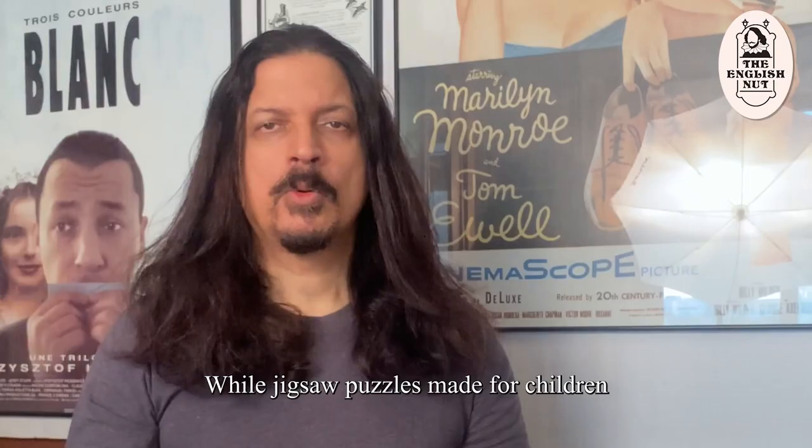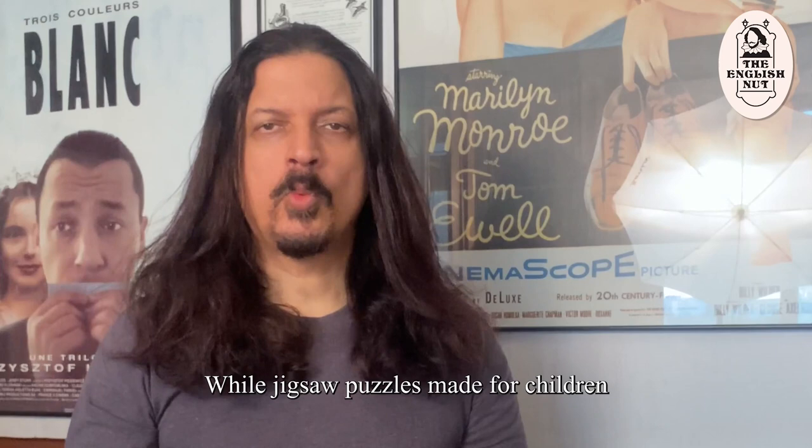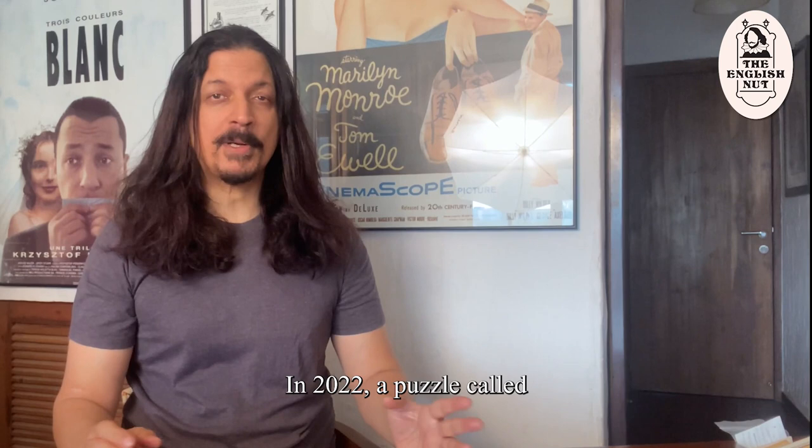While jigsaw puzzles made for children have fewer pieces, those made for adults range from 300 to more than 50,000 pieces. In 2022, a puzzle called What a Wonderful World came out. It contains 60,000 pieces and covers an area of more than 21 square meters.